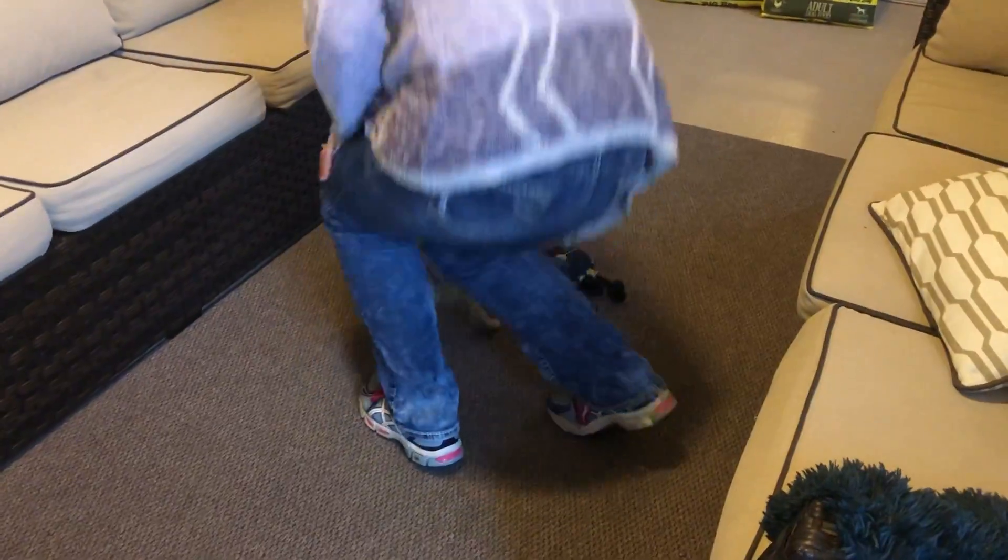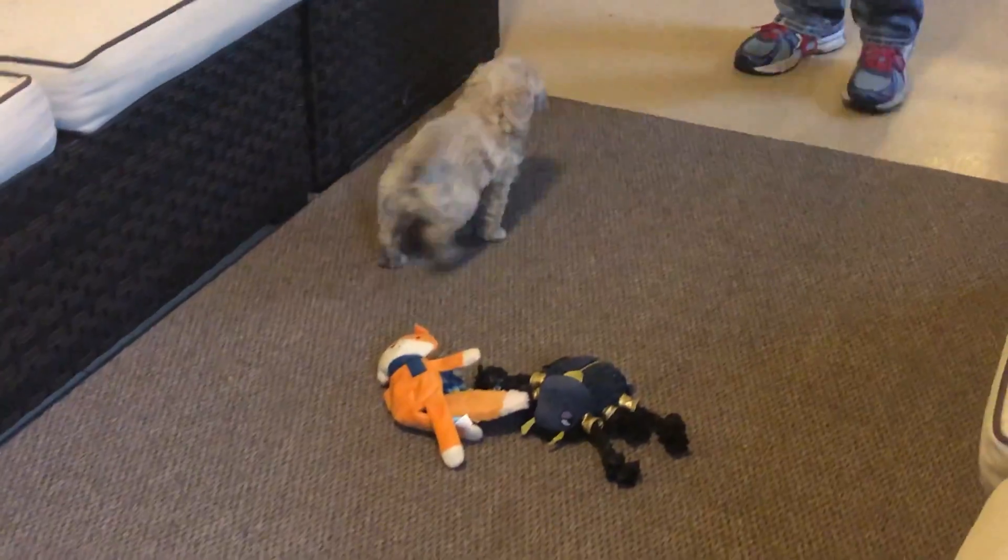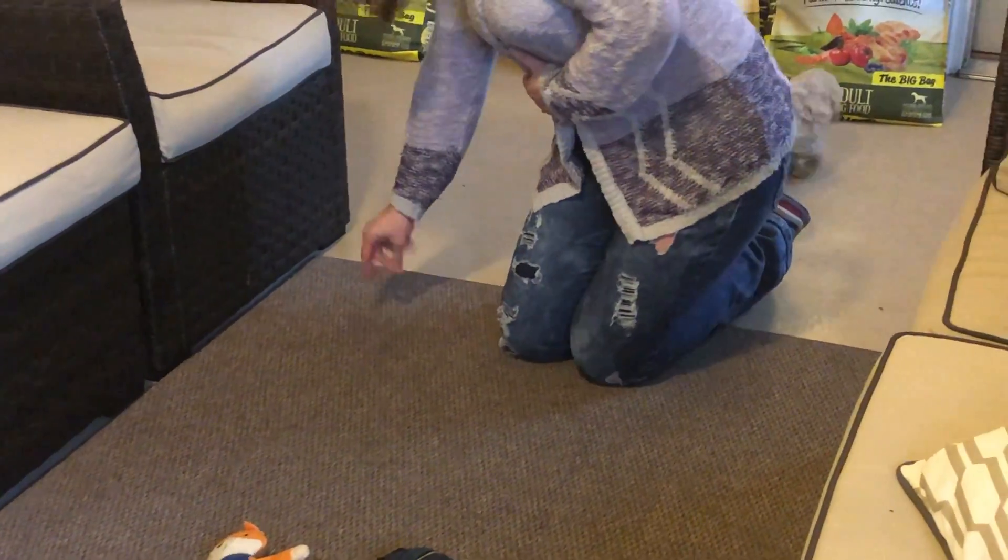He is so sweet too. This whole litter is just acclimating so nicely. Come here, buddy.